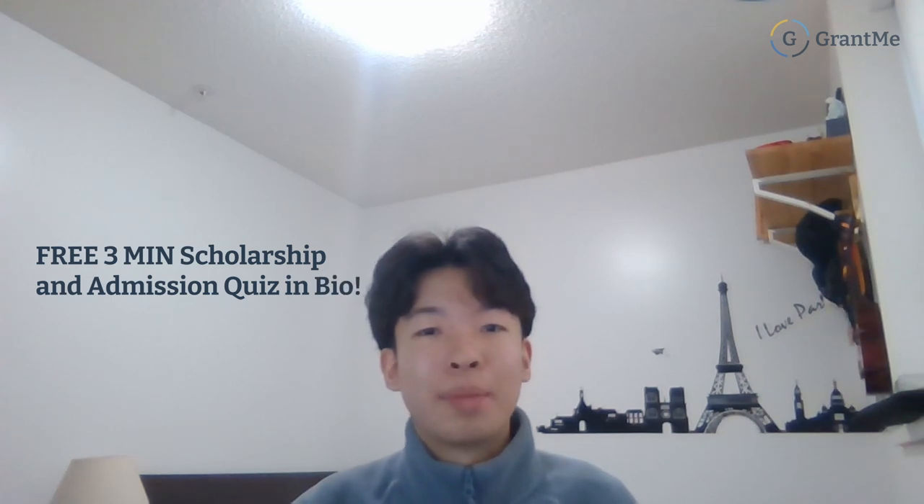Thank you so much for watching. Make sure you drop a like and subscribe, and good luck if you're interested in applying to the University of Toronto Computer Science program. If you're interested in support with scholarships or admissions, check out the free three-minute quiz down in the description to see if you're eligible for any support. Hope to see you in a future video!